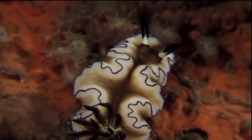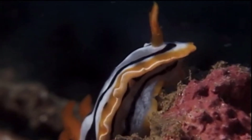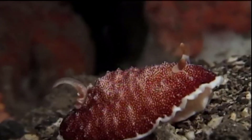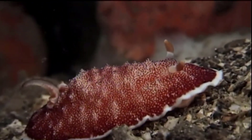Because the tiny nudibranch lacks a shell, it instead protects itself with bright camouflage meant as a warning signal. But perhaps their wildest adaptation of all is the ability to quite literally swallow, digest, and reuse stinging cells from prey.